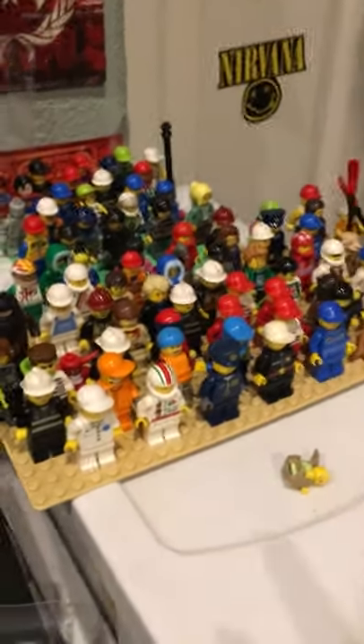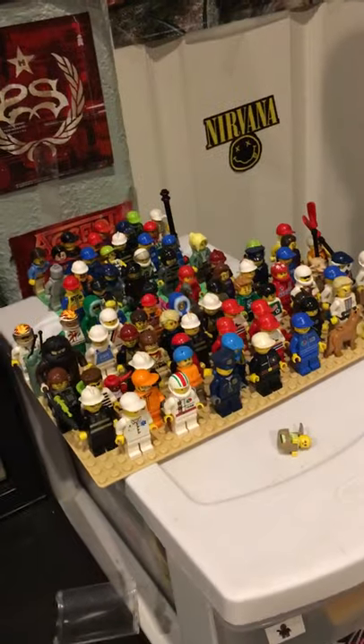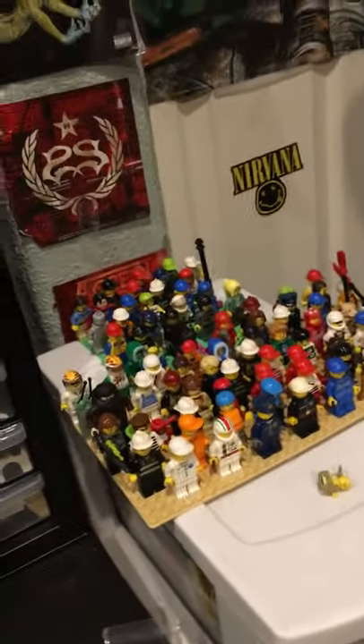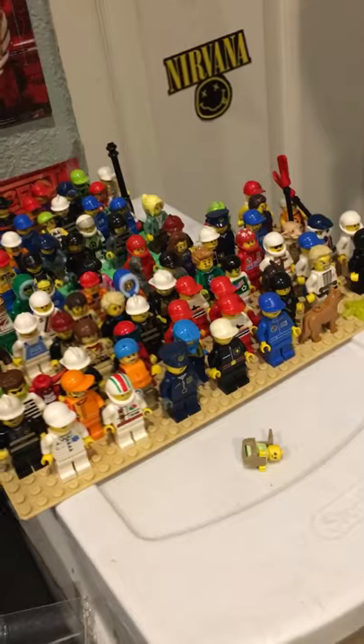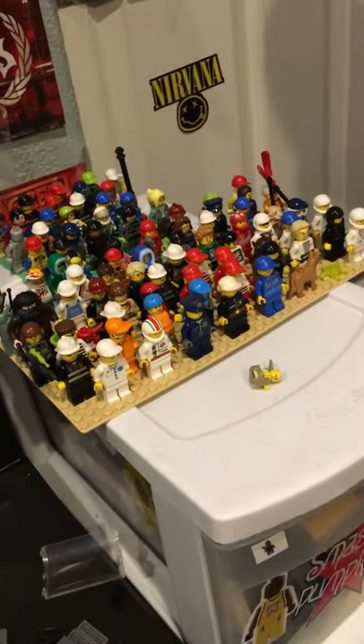Sup guys. I just wanted to do a shorter little video because I was expecting a package today that didn't come, so I'll just do a smaller one because I haven't uploaded in a while. I'll just go over my city minifigs collection — this is probably about 80% of what I have.